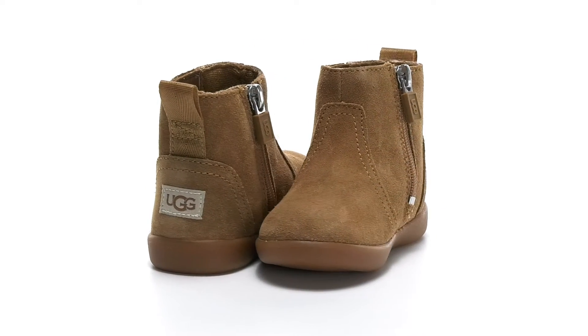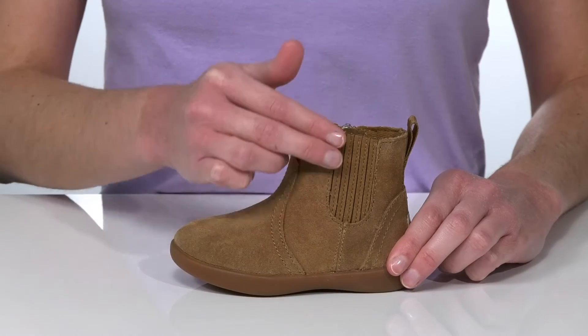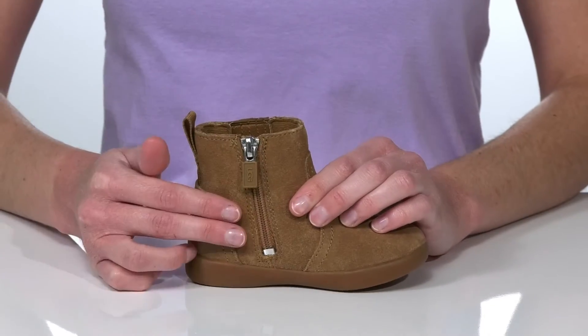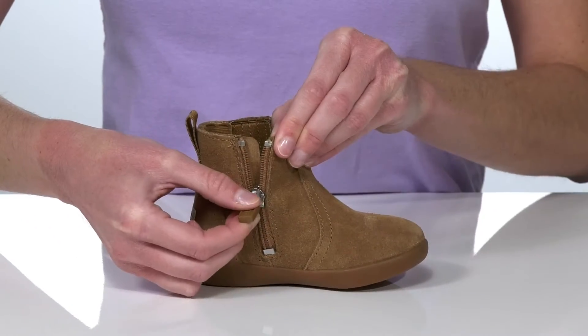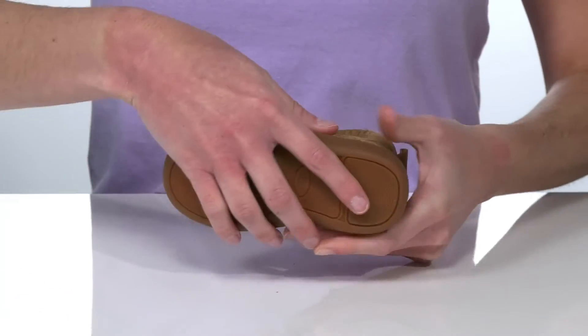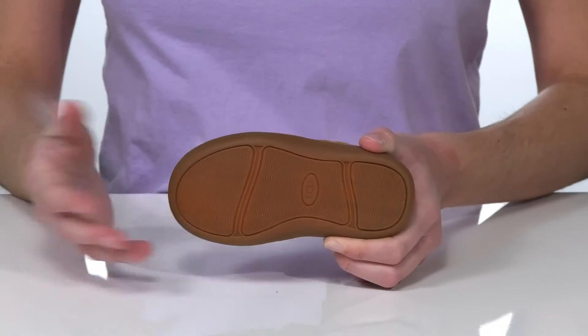These boots will be a staple in your kids' closet this fall. They have a soft suede upper with a stretch panel on the lateral side and a full-length zipper on the medial side, making them hassle-free for your little one to get on and off. Underneath, the molded rubber outsole is textured yet flexible, making them very comfortable for your little one to play in.